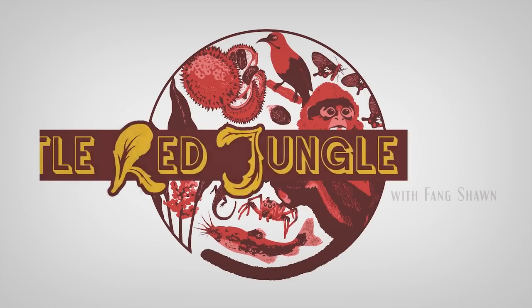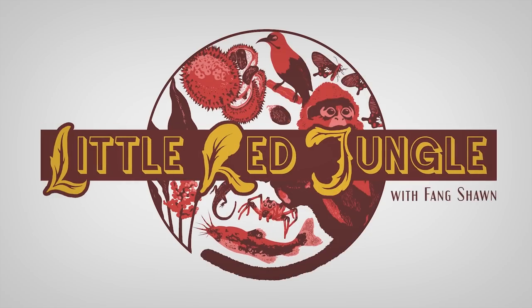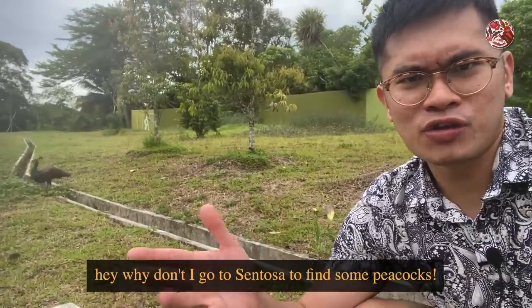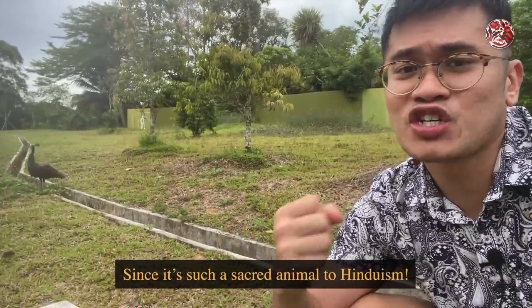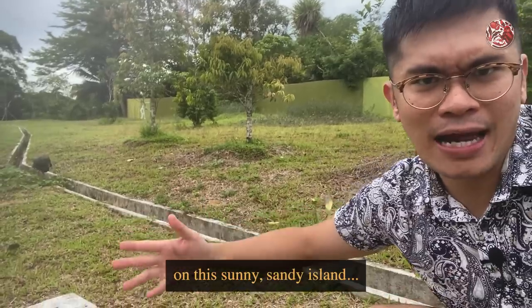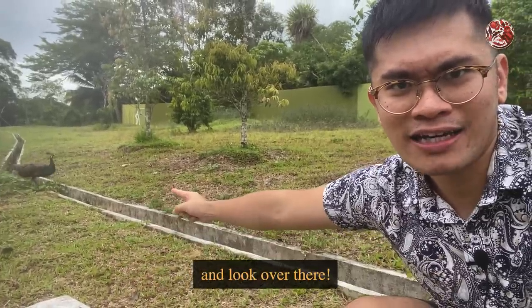Now you have so many plants and animals. Hello everyone! So tomorrow is Deepavali, and so I thought, why don't I go to Sentosa to find some peacocks? Since it's such a sacred animal to Hinduism. And so here I am on this sunny, sandy island. And look over there — it's a peacock!